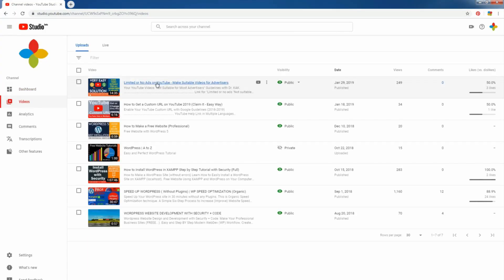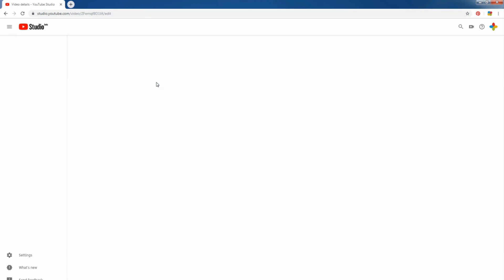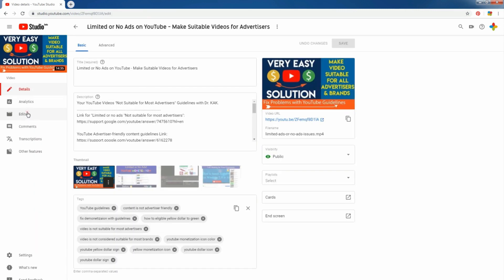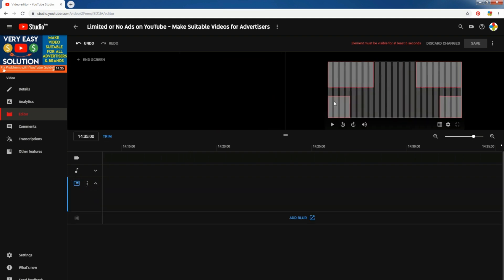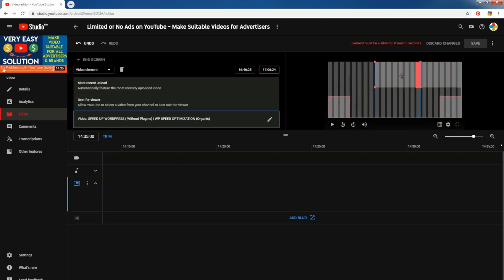One of my videos got stuck. Now I will solve this problem. You see, this is blank — nothing here — and button clicks are not working. This is the end screen, and it is also not working.